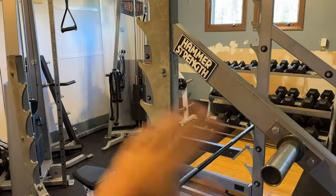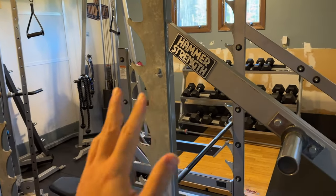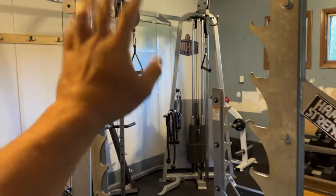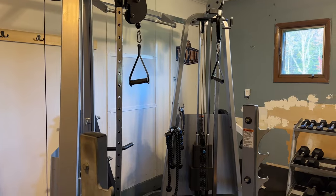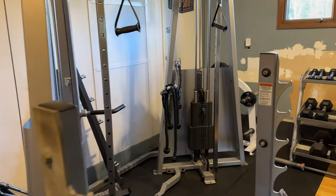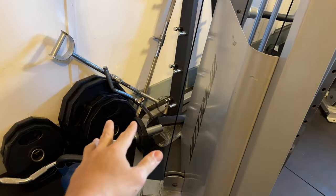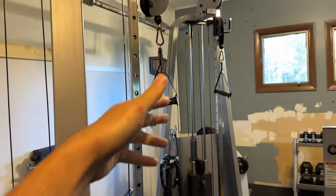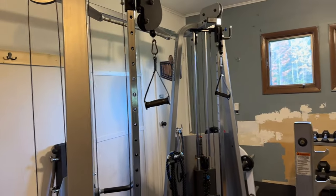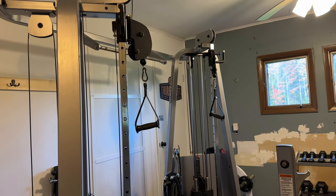So let's get started. This room has most of the equipment that was in my house before I moved, plus a few new things. The functional trainer is a big one — you can do so many exercises on the cables. You've got handle attachments, rope attachments, and you can even add lat pull-down attachments. That's actually the only machine I'm missing — a dedicated lat pull-down — although you can technically do lat pull-downs on this, it's just not as high up.